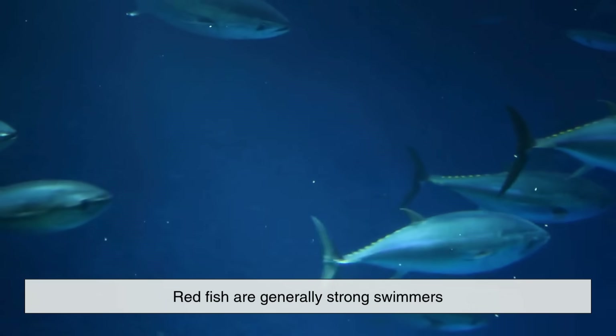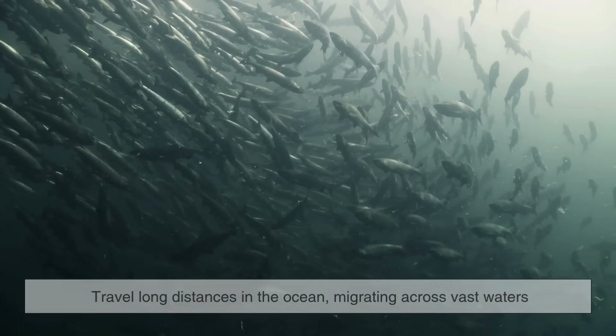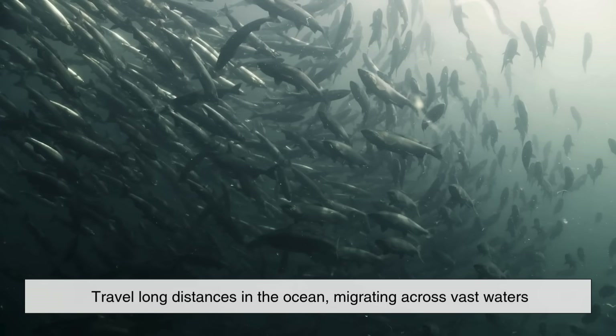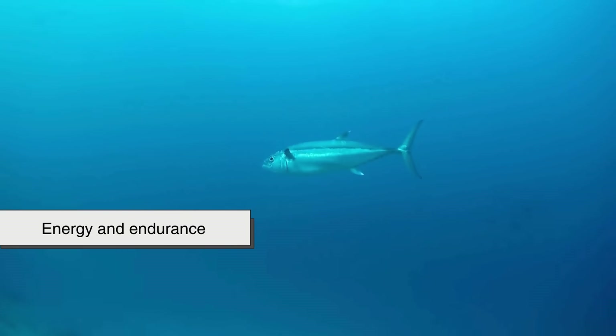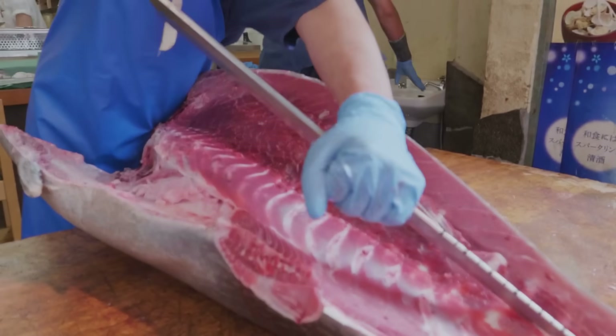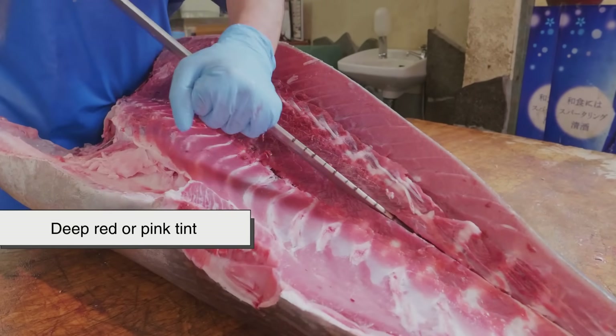Redfish are generally strong swimmers — they often travel long distances in the ocean, migrating across vast waters. Because they need constant energy and endurance, their muscles are packed with myoglobin, which gives their flesh that deep red or pink tint.